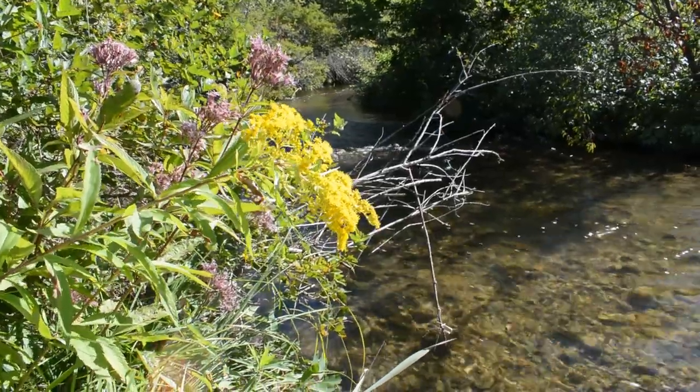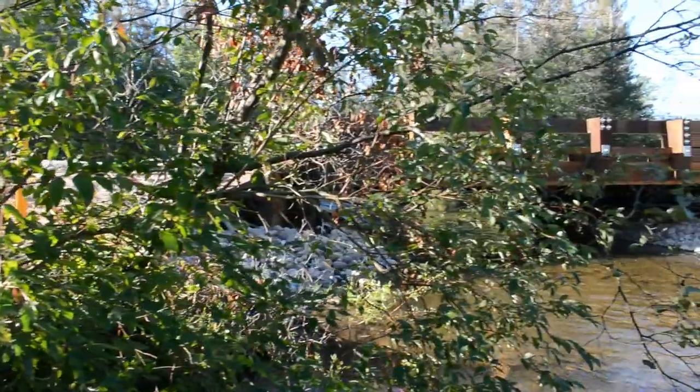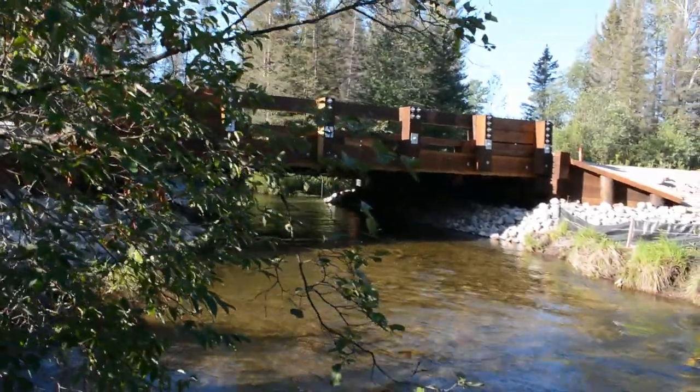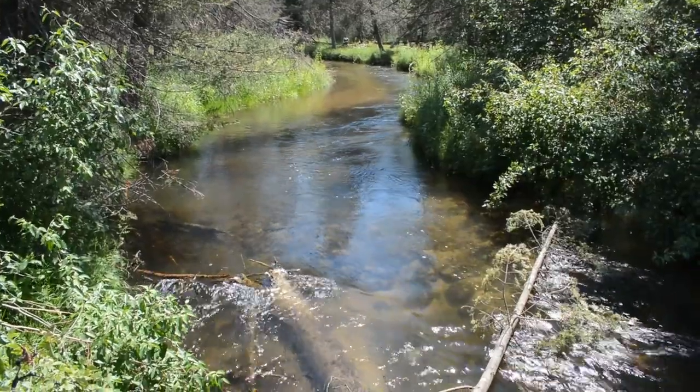Partners like that like to invest in long-term improvements to river health. By doing road stream crossing projects, you're improving the resiliency of the river system by being able to connect the upper part of the river with the lower part of the river.